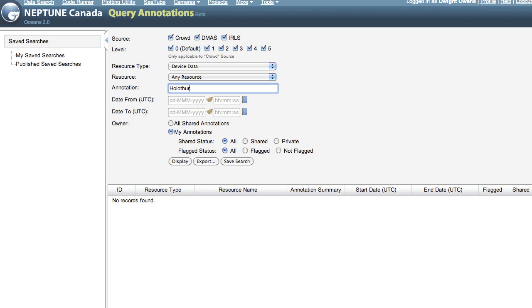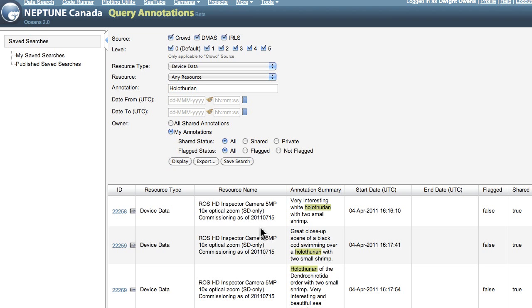By querying the database, scientists can look for videos of interest and freely download imagery along with data from co-located scientific instruments. With SeaTube, Digital Fishers and our annotations database, we hope to engage scientists, students, and ocean enthusiasts everywhere in helping extend the census of life in our oceans.